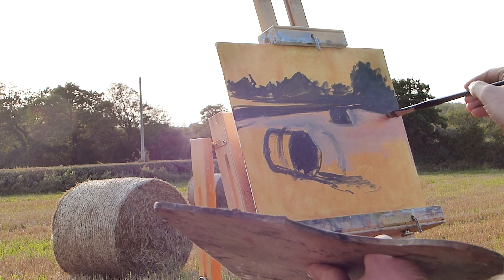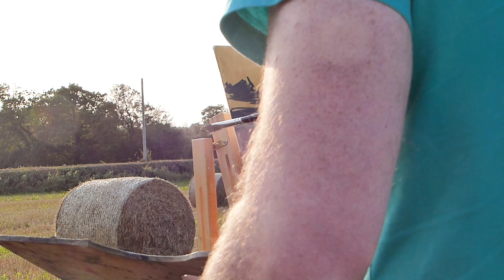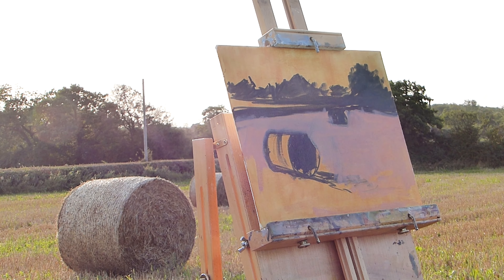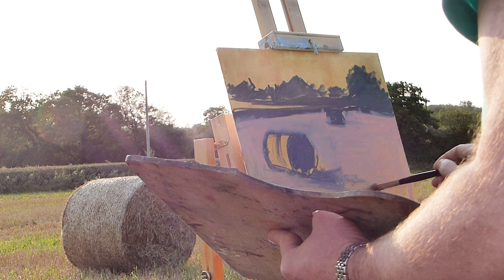This looks weird at the minute because I drew in my hay bale, I wasn't happy with the proportions and where I'd done it, so I'm just redrawing it over that drawing. But in my head, in my plan, I know that this is all going to be painted over.